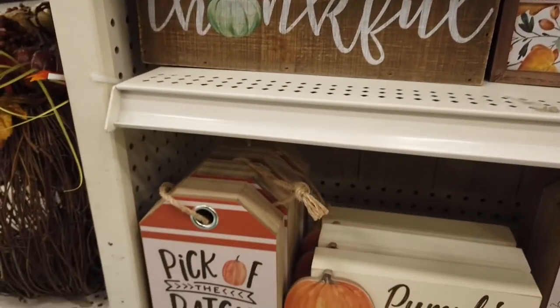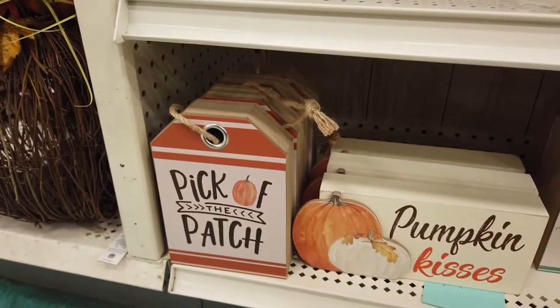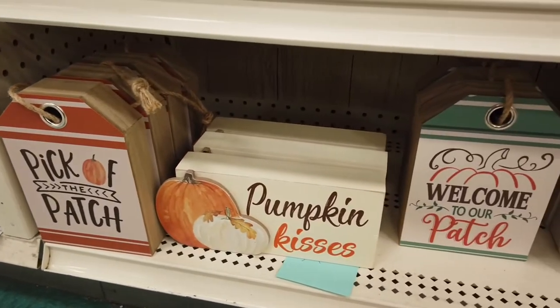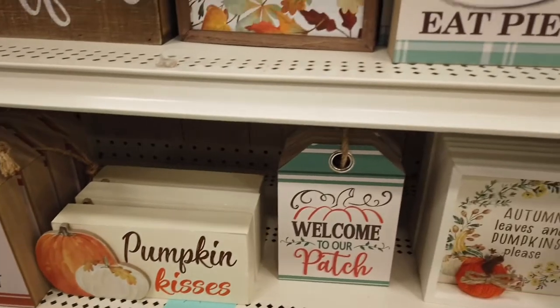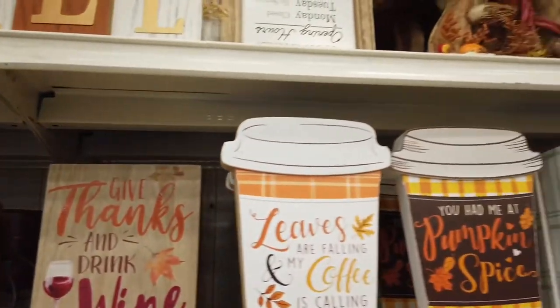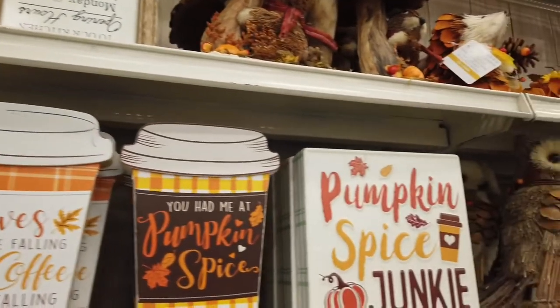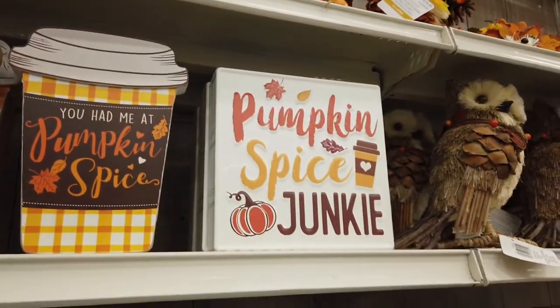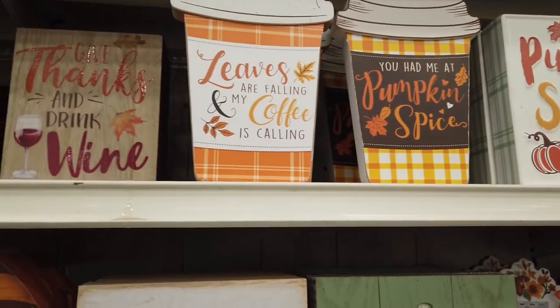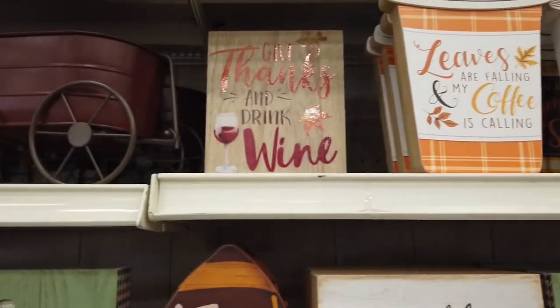These are Thanksgiving signs — it says 'thankful.' I guess it's a little early, but they put out Halloween, fall, and Thanksgiving all in one at Michael's. And there's one that says 'eat pie.' I really like the cups — pumpkin spice. I walk around with pumpkin spice in the fall and peppermint mocha in the winter, so those are two of my favorites.